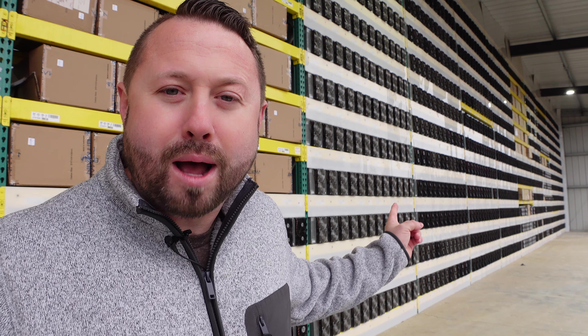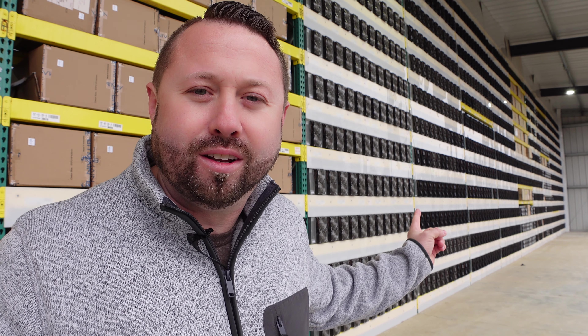Hey guys, welcome back to the channel. We flew all the way to Arkansas to check out BlockOps' brand new hosting facility.